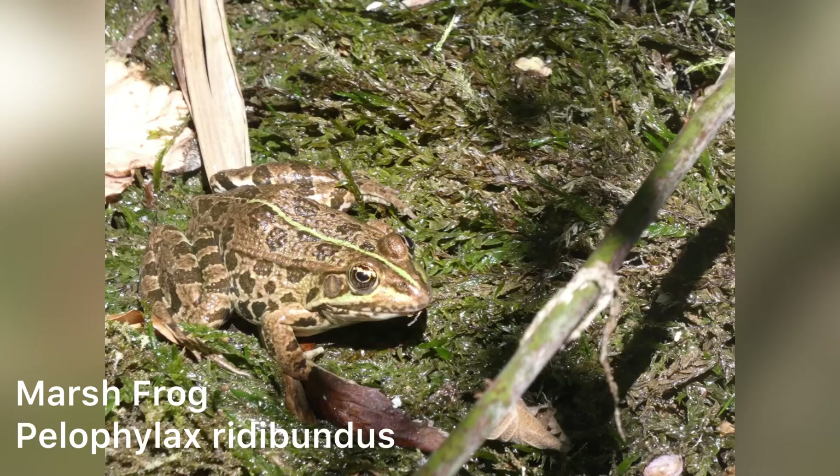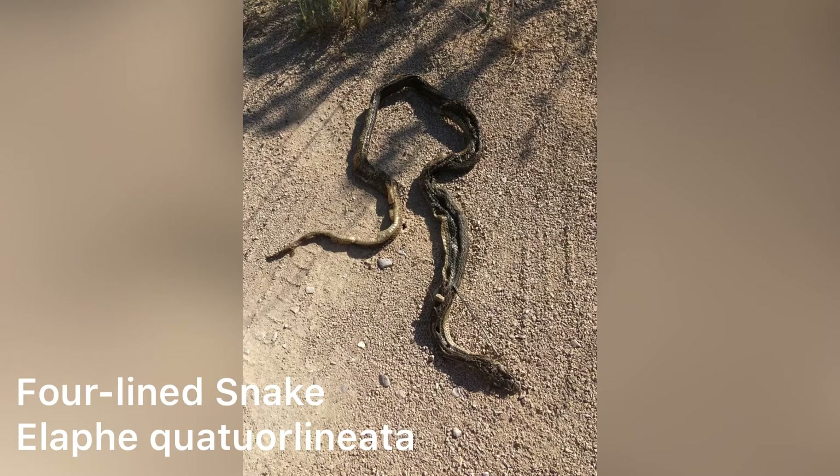These frogs are very versatile — we found them in still water as well as right next to really fast rapids in flowing water. Unfortunately on the drive back from the national park we found a dead four-lined snake, which was really gutting as it would have been a great find.